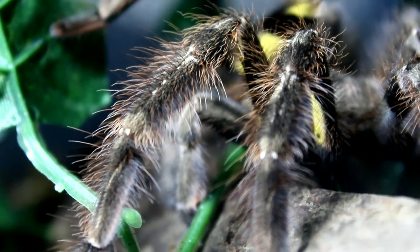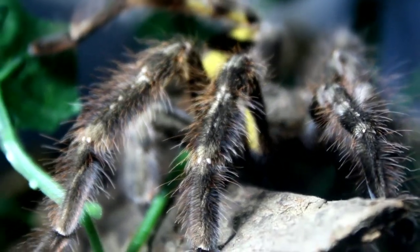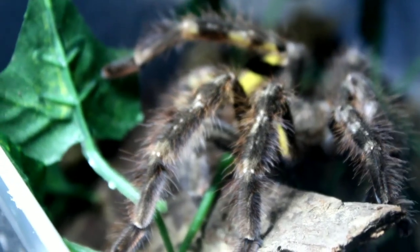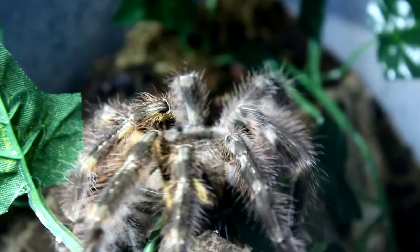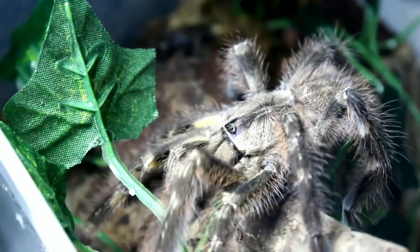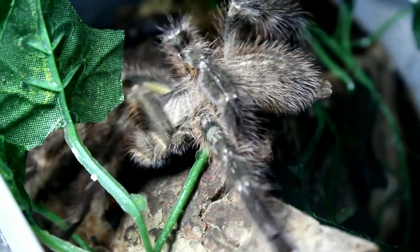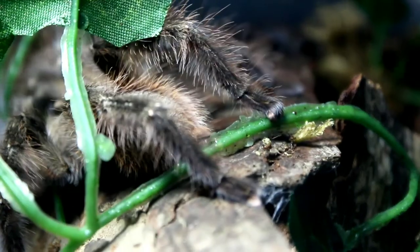Despite being called ornamental, these arachnids are not as delicate as their name suggests, since they come from a place that can experience severe weather conditions, where temperatures can reach up to 45 degrees Celsius during the dry season and dropping down to 8 degrees Celsius after the rain season, in which humidity levels rise up between 75% and 85%.